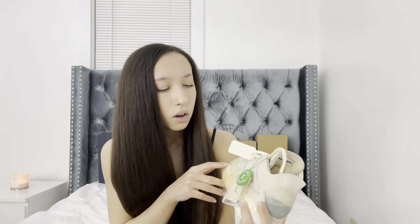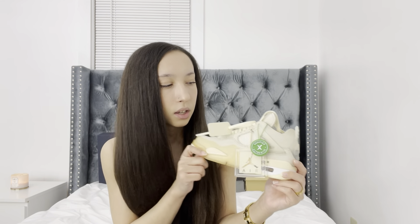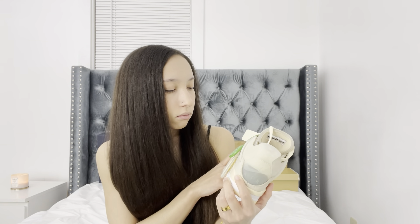If you guys have any outfit ideas or inspo, comment down below or DM me on Instagram — I definitely need outfit inspo for these. I want to get like a long-sleeve black jumpsuit since it's fall now. I think that would be really cute, with the shoes being the main part of the outfit.